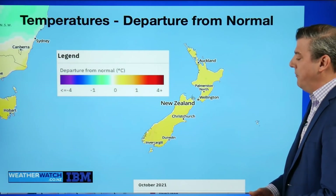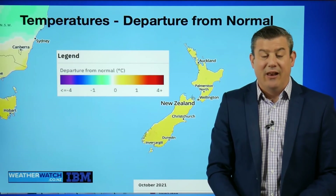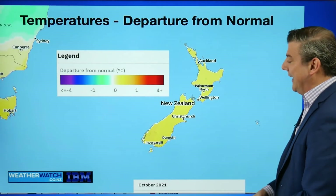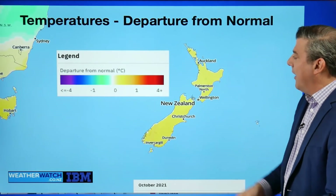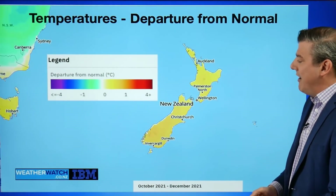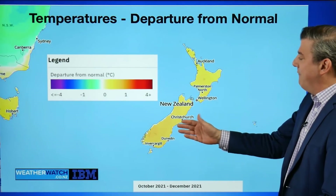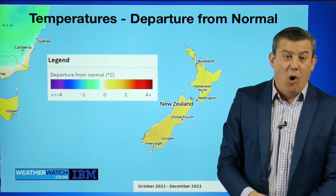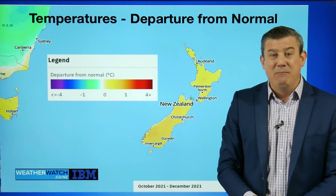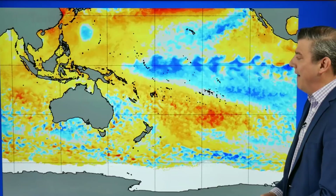Looking at the temperature departure from normal for October — no change in what we've been seeing every month for the last year and a half. Basically leaning warmer than average by about half a degree across New Zealand. Stretching that out through to December, still half a degree warmer than average, and some southern areas are getting closer to one degree warmer than average. That might mean more westerlies and northerlies in the forecast for the next few months ahead.